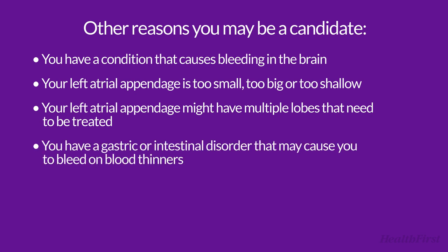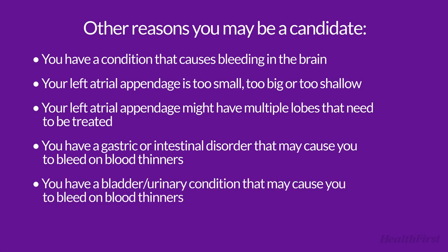You have a gastric or intestinal disorder that may cause you to bleed on blood thinners. You have a bladder or urinary condition that may cause you to bleed on blood thinners. You are prone to bruising or nosebleeds.